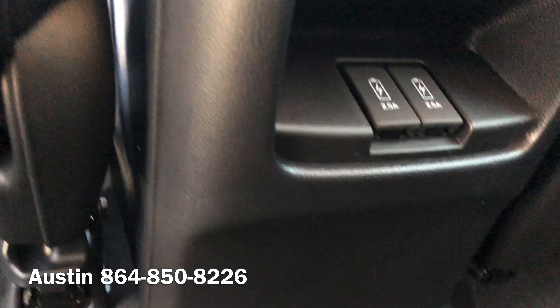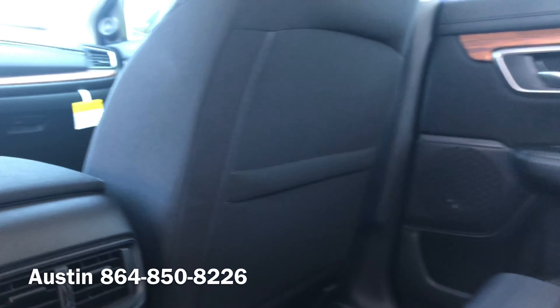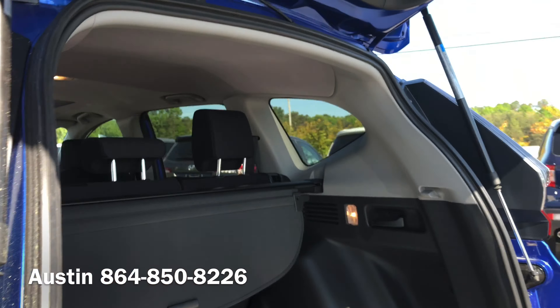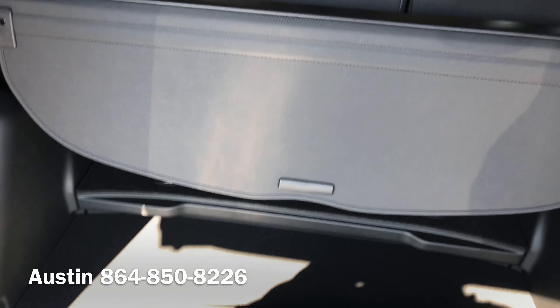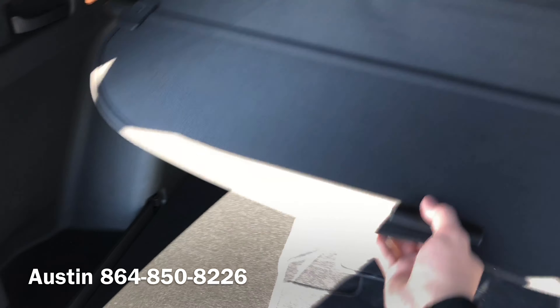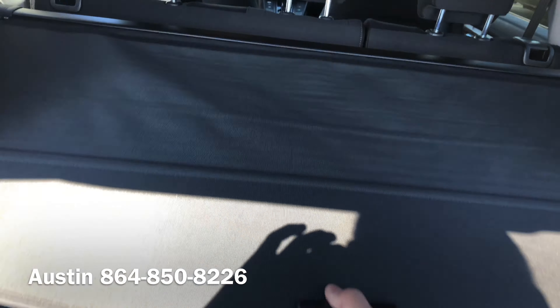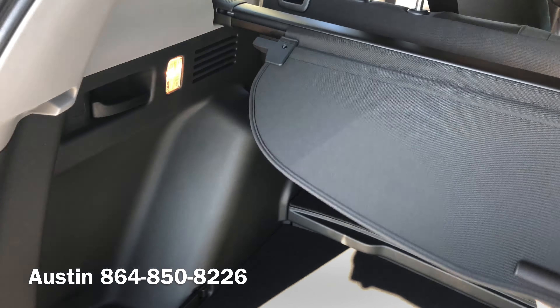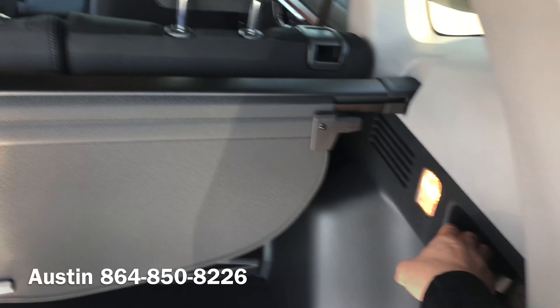Tons of room for your back passengers, and you get two 2.5-amp USB ports as well. The cargo area is where the CR-V really shines — you've got a nice privacy curtain, and you can create even more room by folding down your seats.